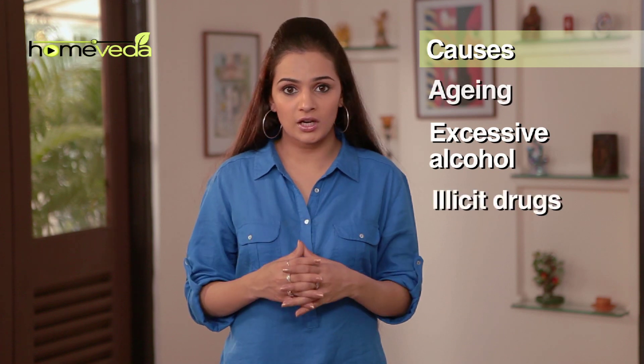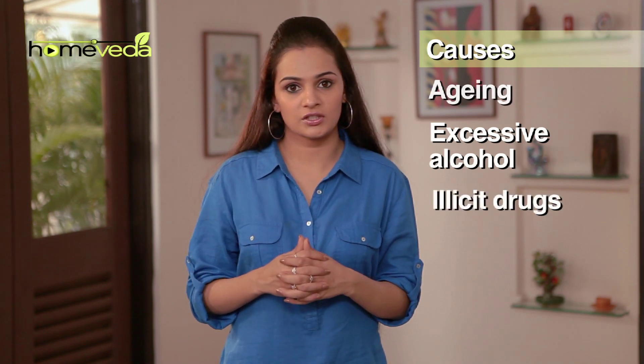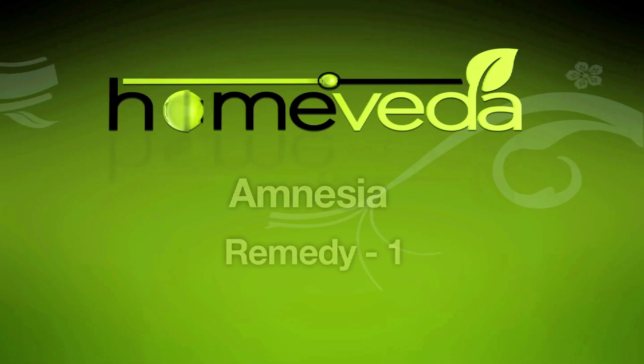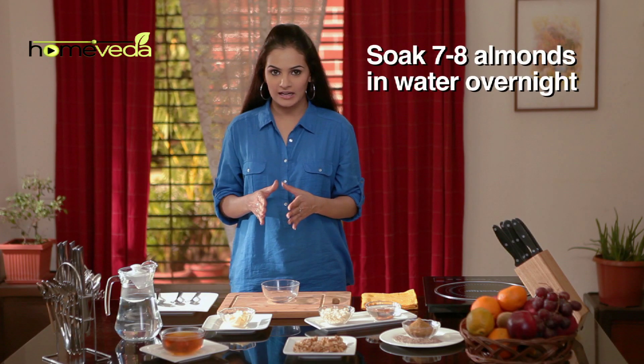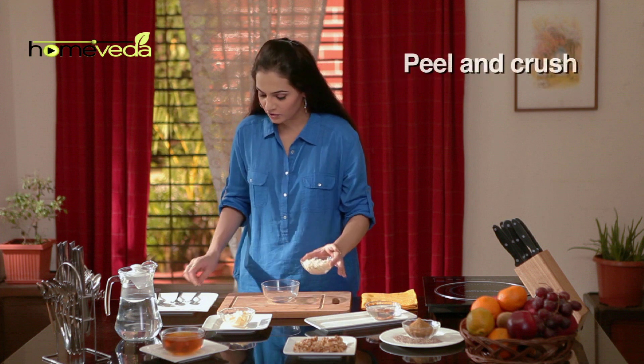Drinking too much alcohol and using illegal drugs also lead to this condition. In Ayurveda, there are some simple home remedies to help improve this condition. Soak about seven to eight almonds in water overnight, then peel and crush them.